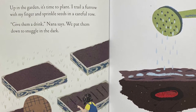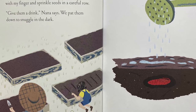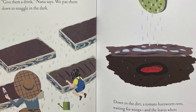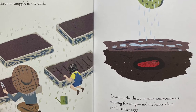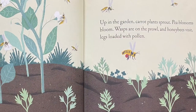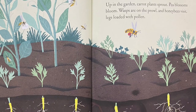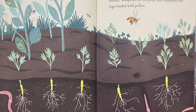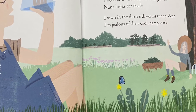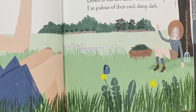Up in the garden, it's time to plant. I trail a furrow with my finger and sprinkle seeds in a careful row. Give them a drink, Nana says. We pat them down to snuggle in the dark. Down in the dirt, a tomato hornworm rests, waiting for wings and the leaves where she'll lay her eggs. Up in the garden, carrot plants sprout. Pea blossoms bloom. Wasps are on the prowl and honeybees visit, legs loaded with pollen. I weed and wilt in sun so strong, even Nana looks for shade. Down in the dirt, earthworms tunnel deep. I'm jealous of their cool, damp, dark.